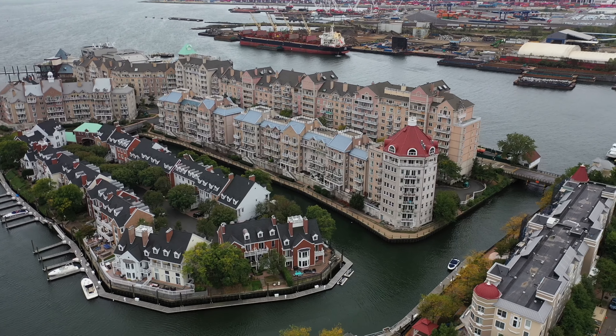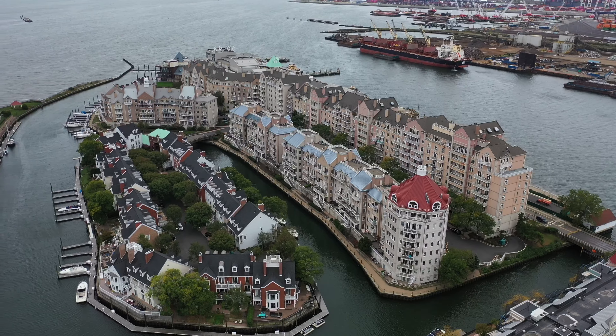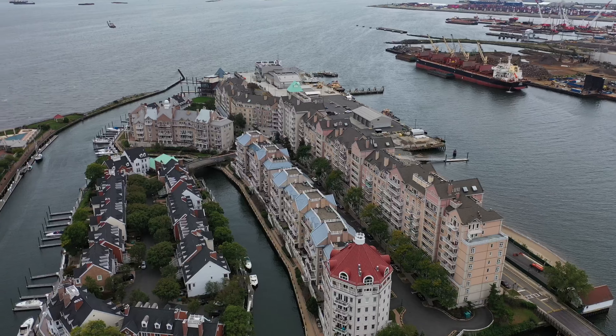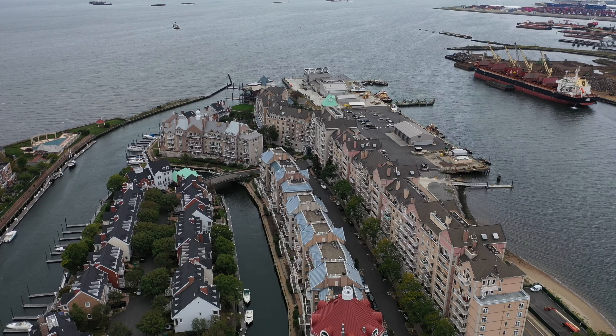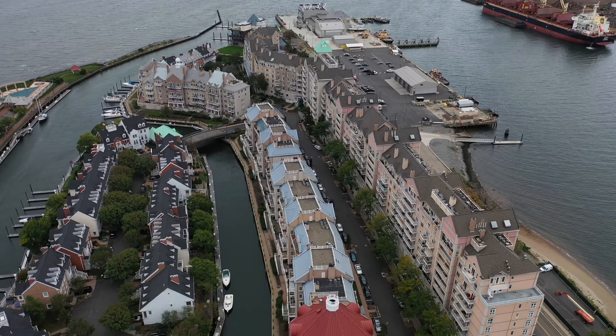That circular building is just a really pretty looking place to hang your hat and live. We're going to pitch down and take a look at that. That's just a beautiful roof line — just unbelievable. You don't see things like that very often.